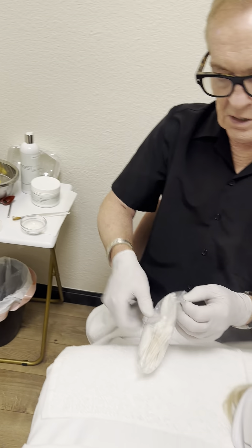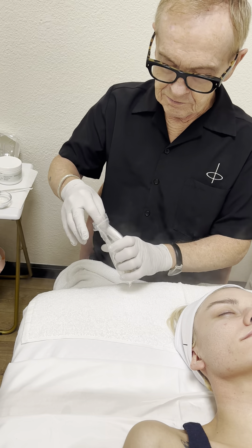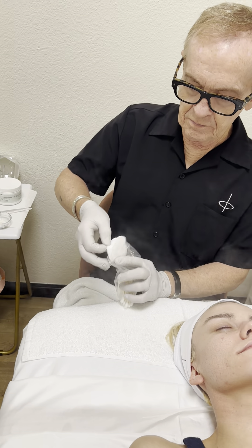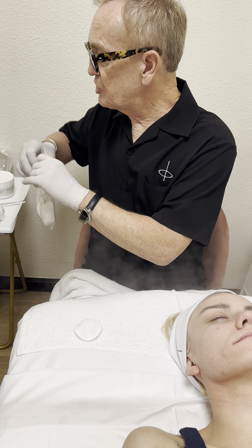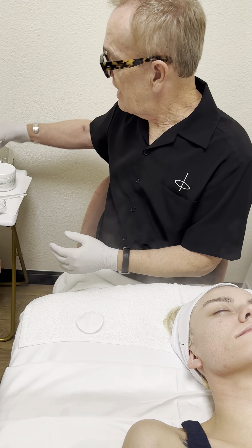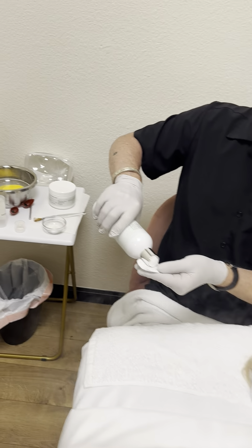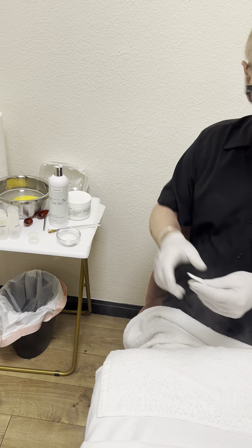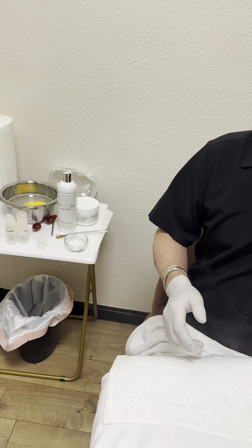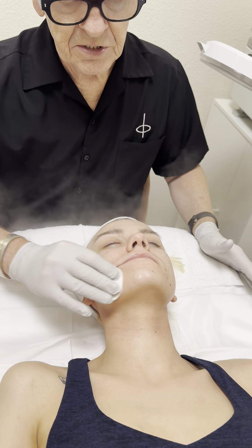While the mask is sitting, I'm going to take a cotton round and put some of our Extraction Ease desincrustation lotion on it. This is also going to serve as the activator for the mask, and I'm doing this just to get the skin into the right pH range before applying the enzyme mask.